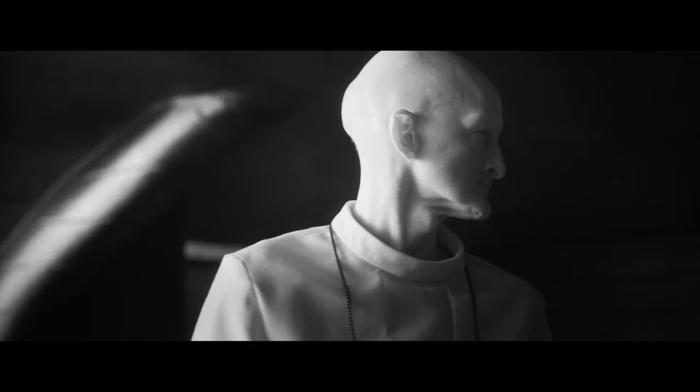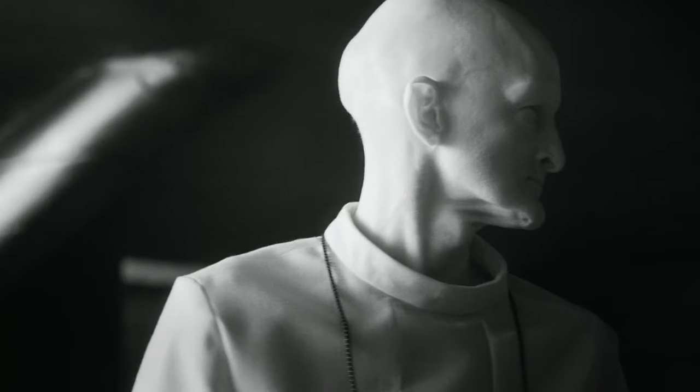Whoa, whoa, whoa — what the hell happened to the back of the head of this man? Is there any way he was playing football and the ball got stuck in the back of his head through his mouth?